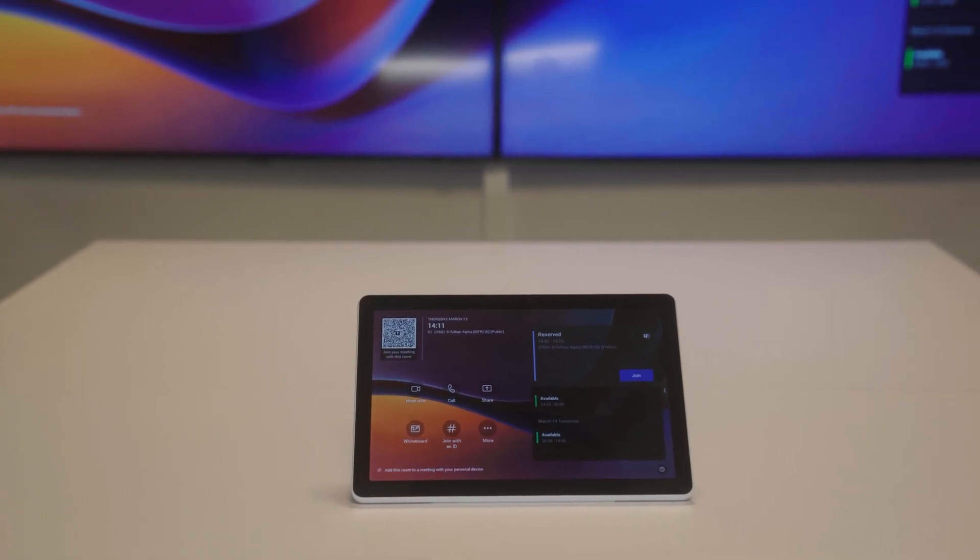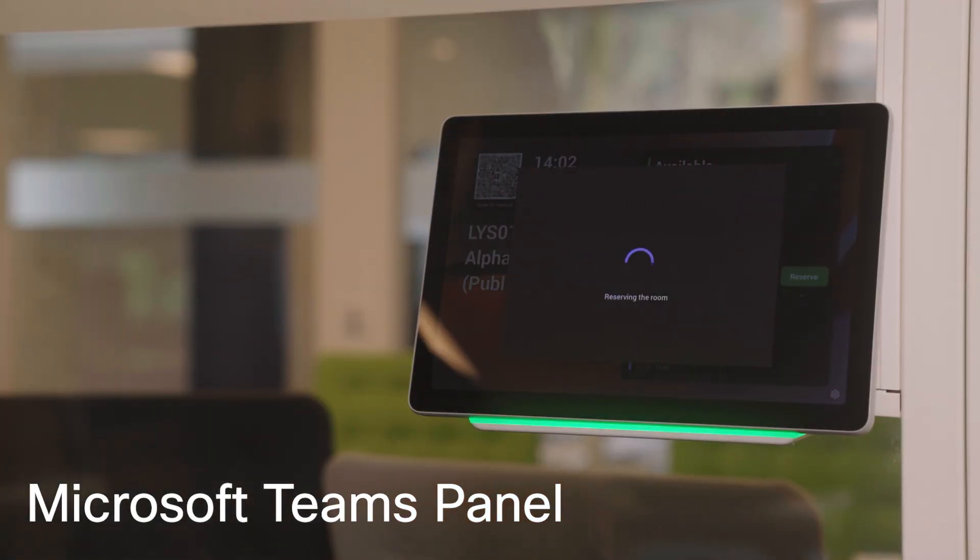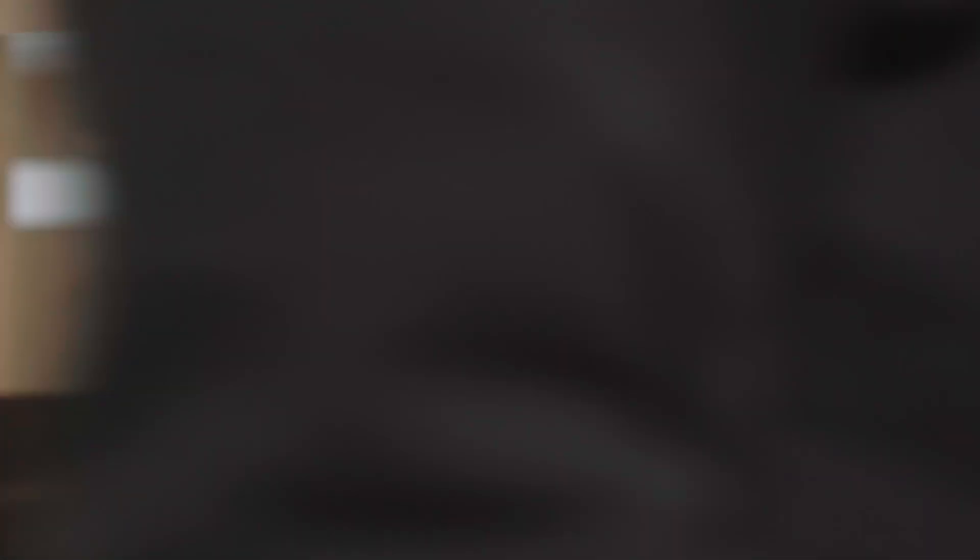Using Microsoft Teams Rooms? No problem. Cisco Room Navigator works seamlessly, giving you easy in-room controls and a smooth reservation process.